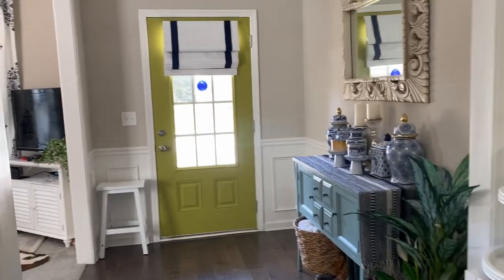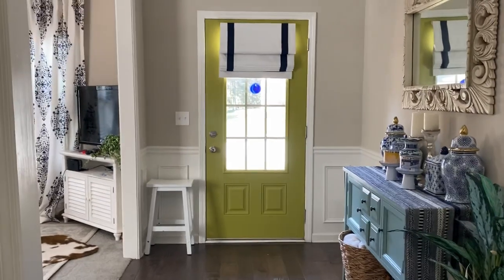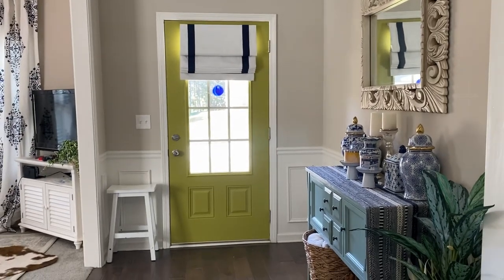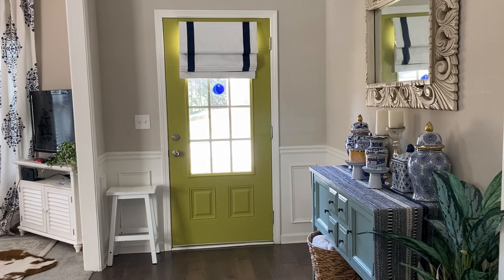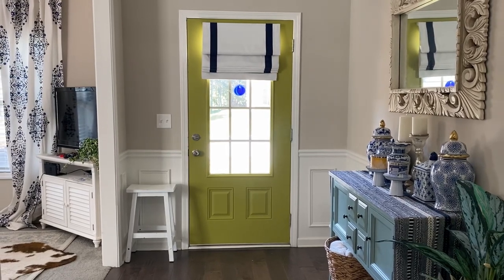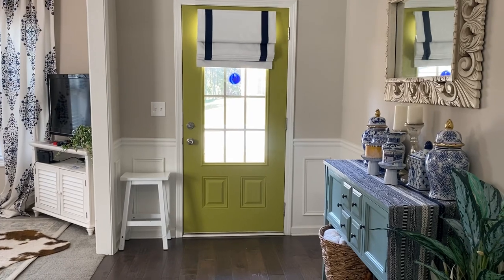Hey guys, I just want to come on here and show you an updated look at my entryway. I'm not quite done with it — I don't have a ton of official spring decor — but I've made some pretty big changes. The first big one being I painted my door chartreuse yesterday. The official color is Valspar gilded something-or-another; I will put it in the description.